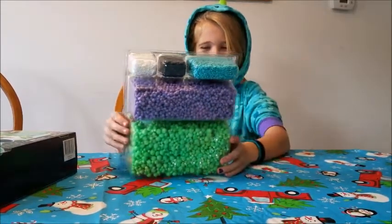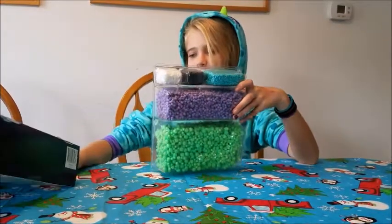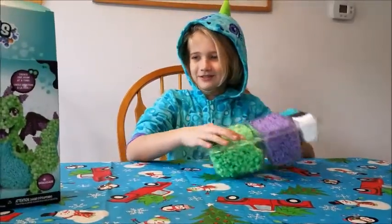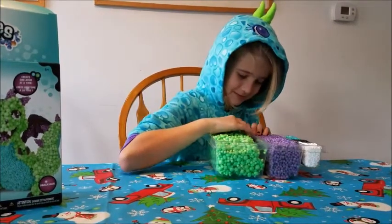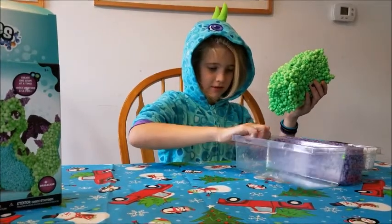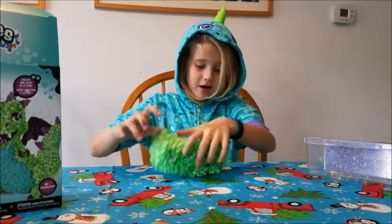There's a green section for the body and a purple section for like the wings. She got Dragasaur — that's why she's dressed as a dragon — and she's going to try to build the dragon. These are made in the US; it's called Orb Molecules.